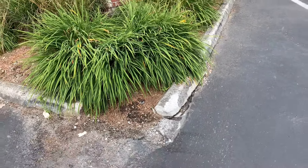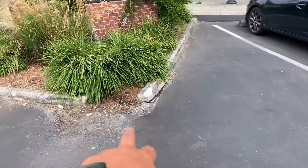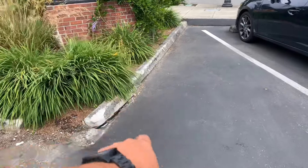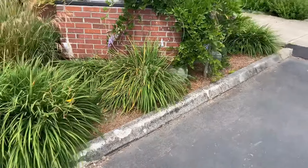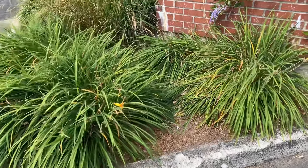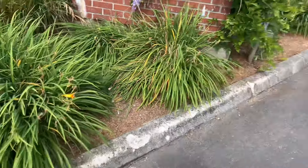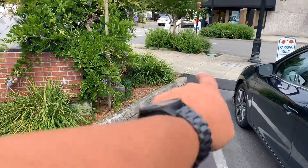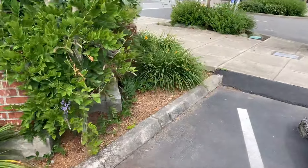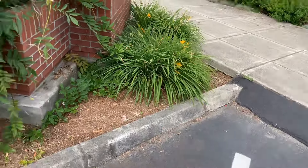Actually, there'll be a little bit of asphalt we'll put in here too, so let's rip out this curbing. It's all beat up, so let's do removal from this joint right here.